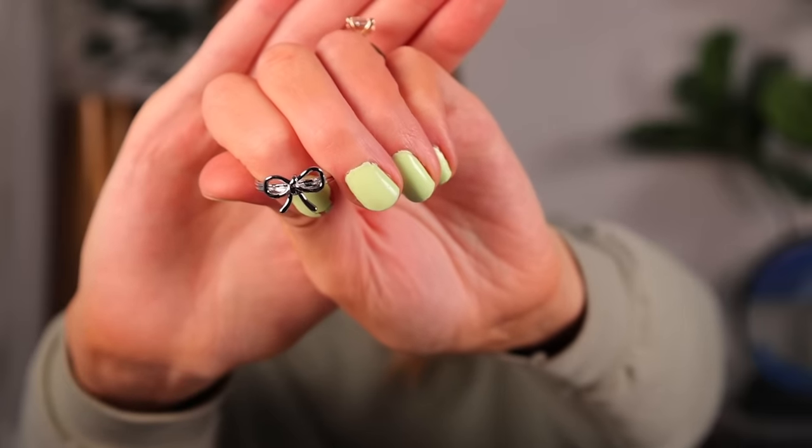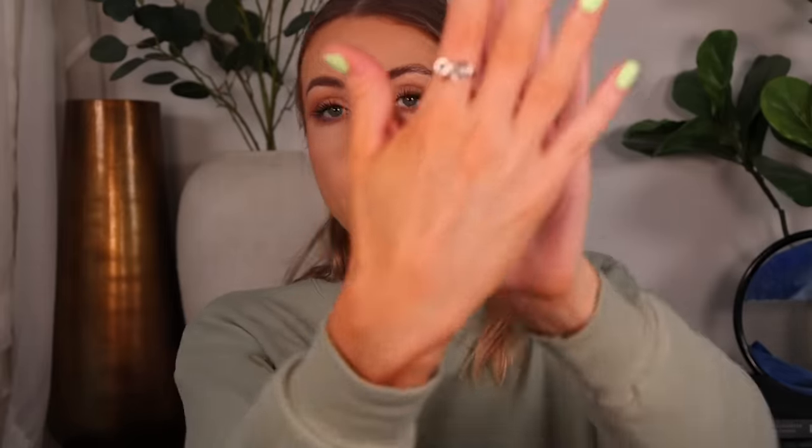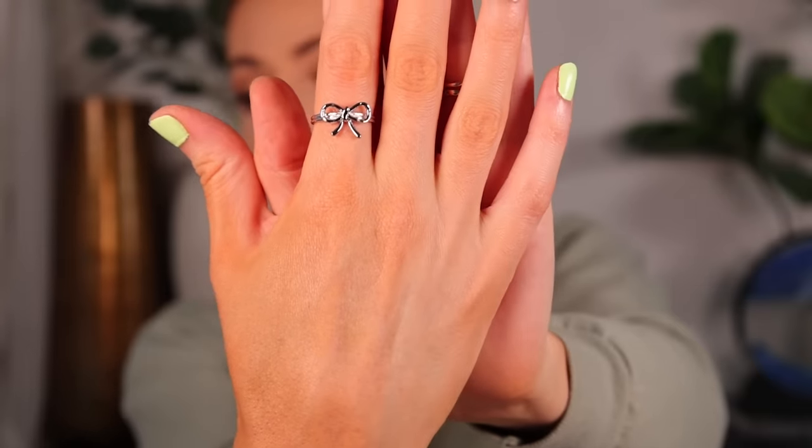I don't know if this ring is my favorite — it's not giving what I want it to, but it's not bad. It probably just needs to be accessorized with other silver things. Let me know what you think.